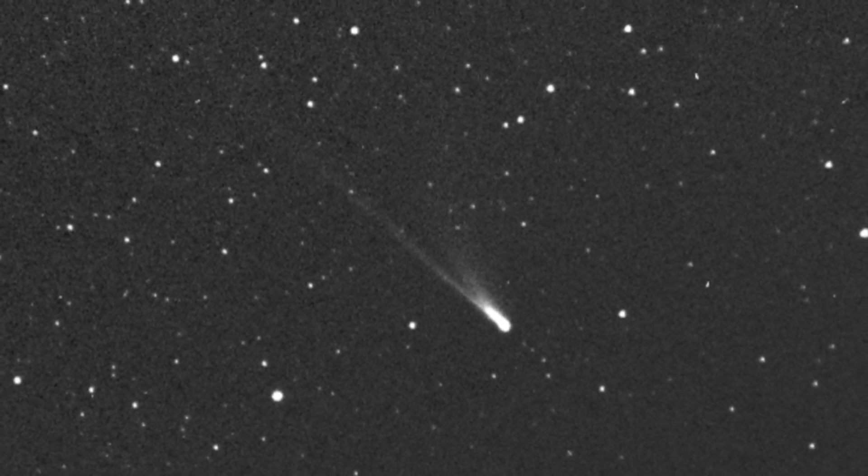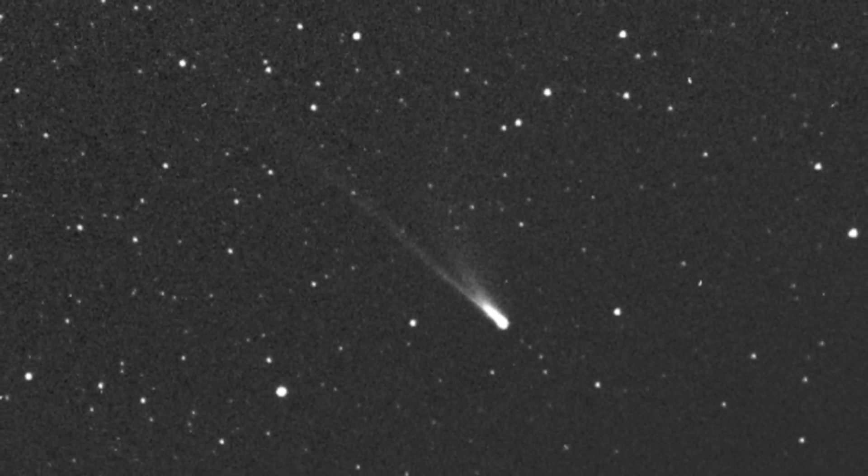SOHO has spotted more than 3,000 comets since its December 1995 launch, although the spacecraft's primary mission is to observe the Sun for violent eruptions called coronal mass ejections, or solar flares, that can cause geomagnetic storms on Earth. The most powerful of these storms can disrupt our planet's magnetic field enough to send satellites tumbling to Earth, and scientists have warned that extreme geomagnetic storms could even cripple the internet.